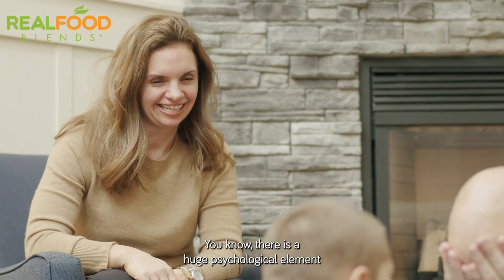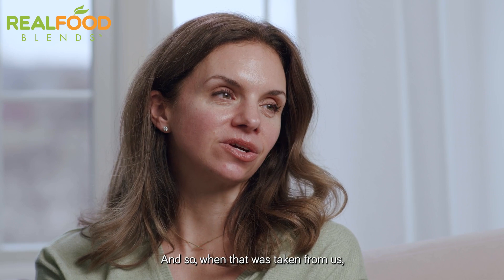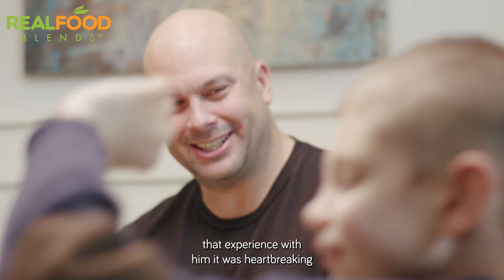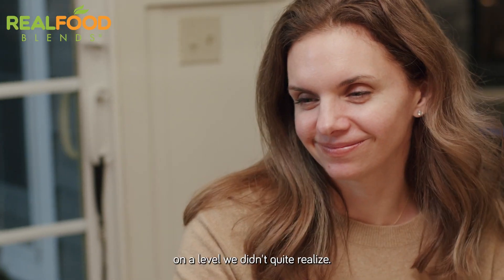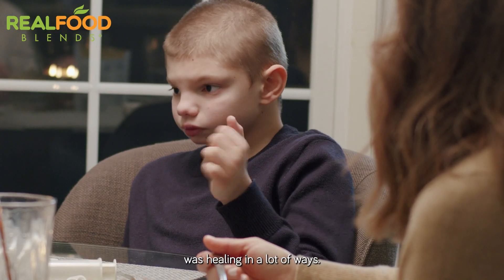There is a huge psychological element to feeding your child. We eat meals together at the dinner table, and so when that was taken from us — that experience with him — it was heartbreaking on a level we didn't quite realize. Being able to give him real food was healing in a lot of ways.